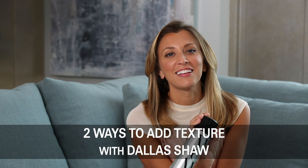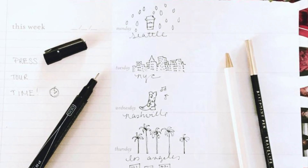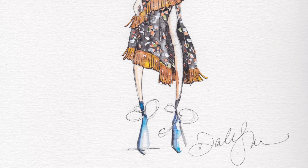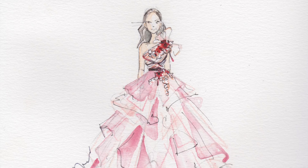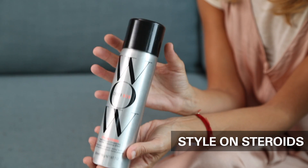Hey everybody, my name is Dallas Shaw and I am a fashion illustrator. I travel pretty much non-stop for work, so I love products that do double duty for me. This is Style on Steroids and I'm going to show you the two ways that I use it in my hair routine.